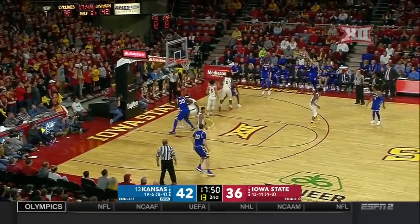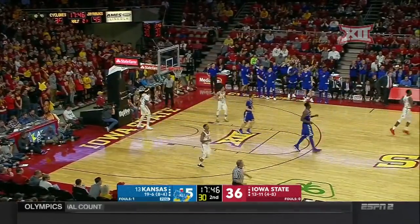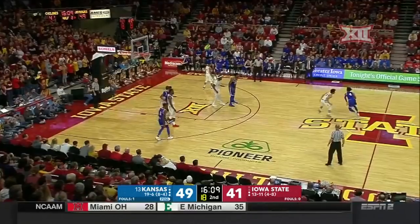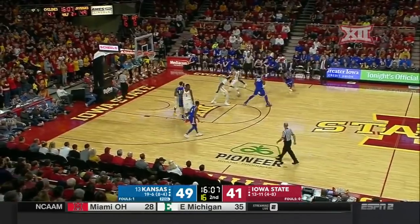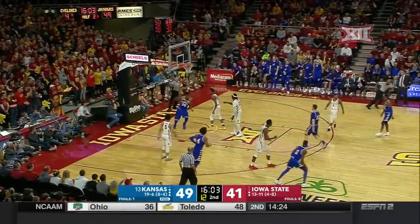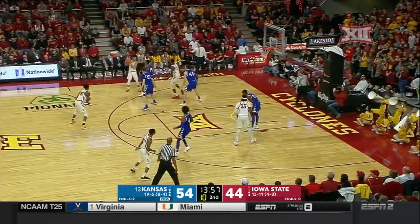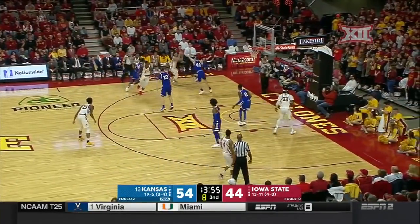Newman drives, kicks to Vick. Another three from the corner — he's hit two of three there now just in this second half. Vick lobs to Ibuki. All of his points have come from the three-point line tonight. He has four for 12 points. It's trending well for Kansas.